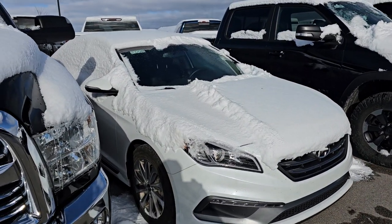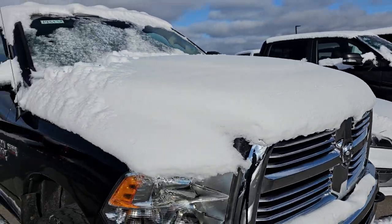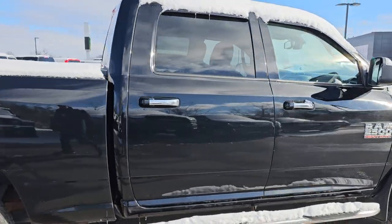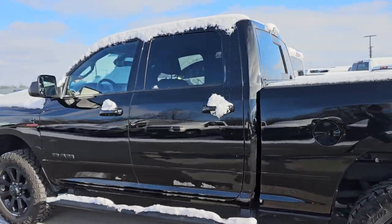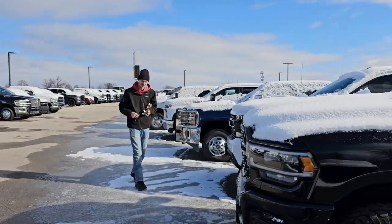This is a Rebel that we're waiting on a paintless dent repair on. This is a Hyundai Sonata we took in on trade — that one's got about 102,222 miles on it, going into the shop. This is an 2018 Ram 2500 — got to do a little bit of buffing and stuff on it. So we've got a lot of stuff. There's Austin — say hi to everybody in YouTube land, Austin.